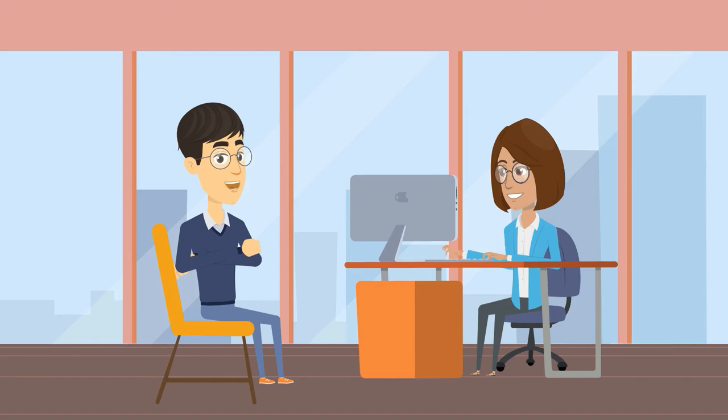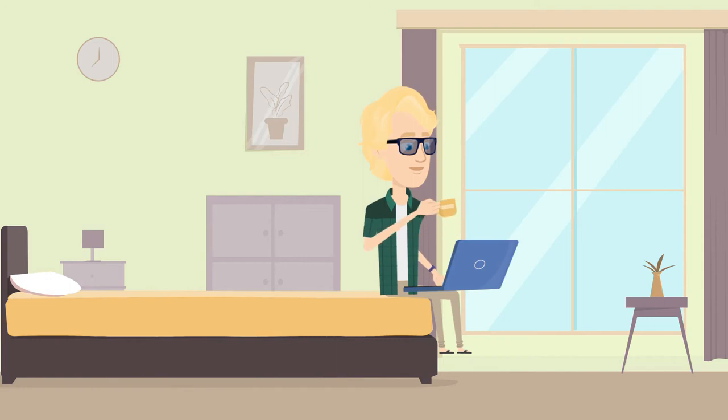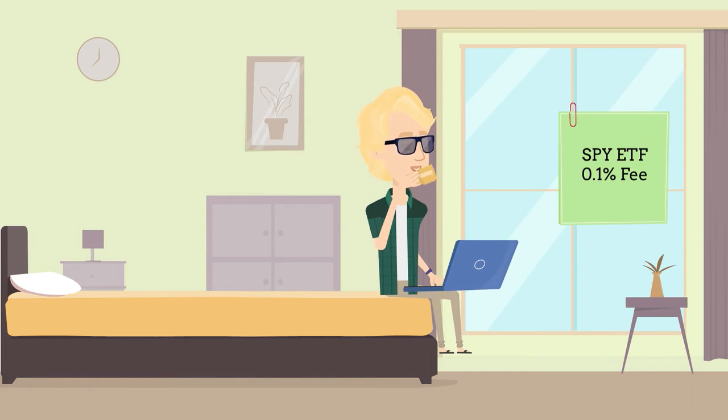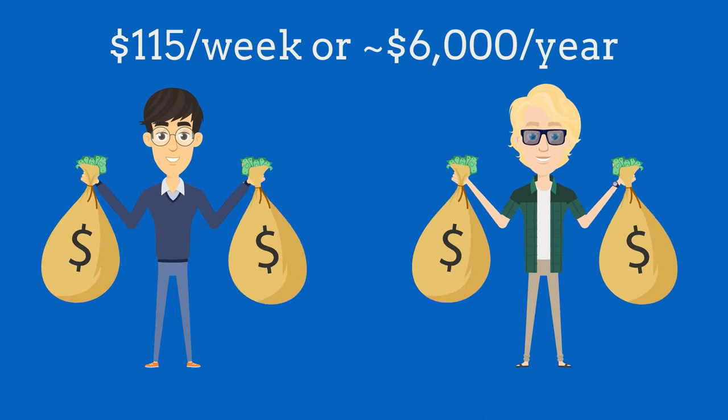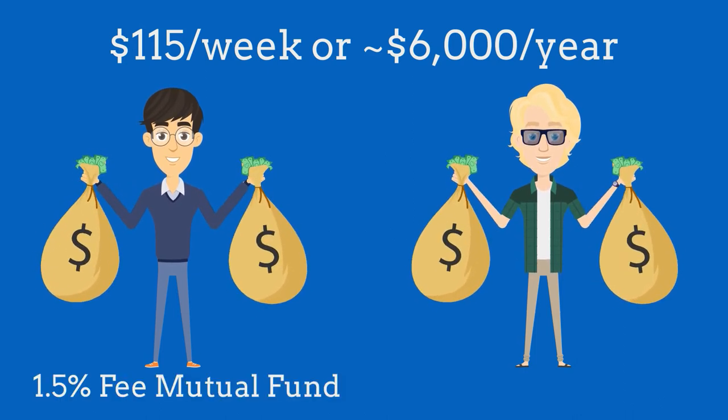Brian, on the other hand, knows that over 90% of mutual funds do not beat the overall market. He finds a low-cost ETF that tracks the S&P 500 with an annual fee just under 0.1% per year. Both Scott and Brian set up weekly deposits of $115 into their Roth IRAs that get automatically invested. Scott invests in the 1.5% fee mutual fund and Brian invests in the 0.1% SPY ETF.